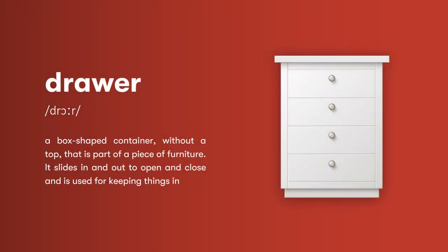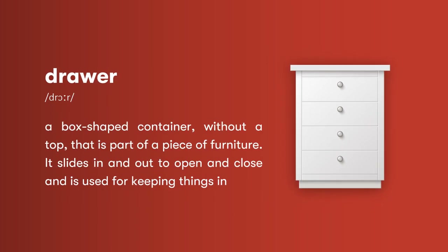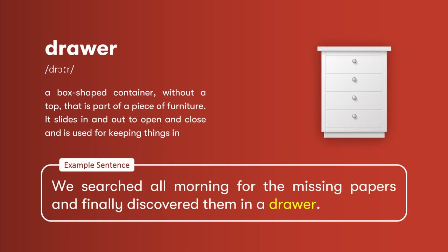Drawer: a box-shaped container, without a top, that is part of a piece of furniture. It slides in and out to open and close, and is used for keeping things in. We searched all morning for the missing papers and finally discovered them in a drawer.